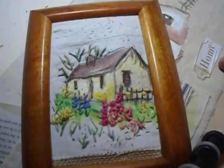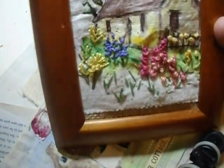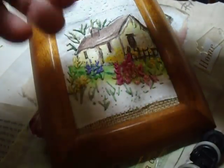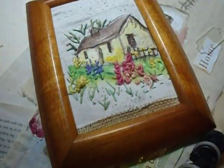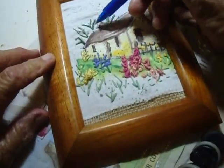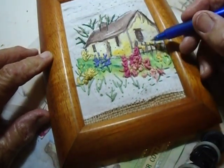It could have a thatched roof. And then I drew some lines with one of those — how do you say that — Frixion pens, I think they're called. I drew some lines here and some sort of tree branches here, and then a little fence here.